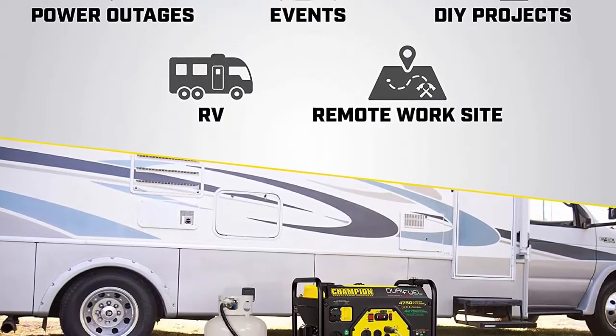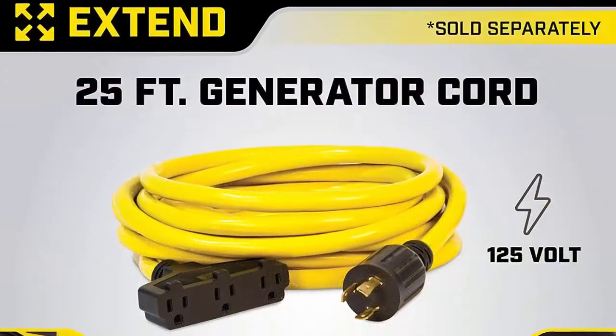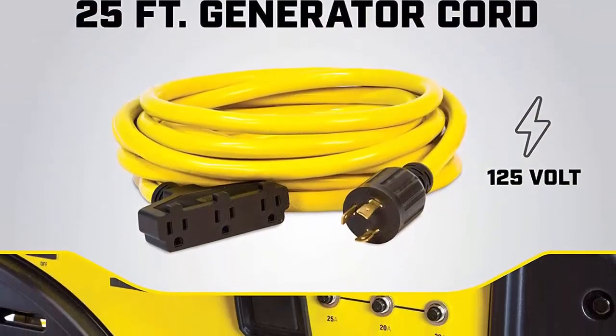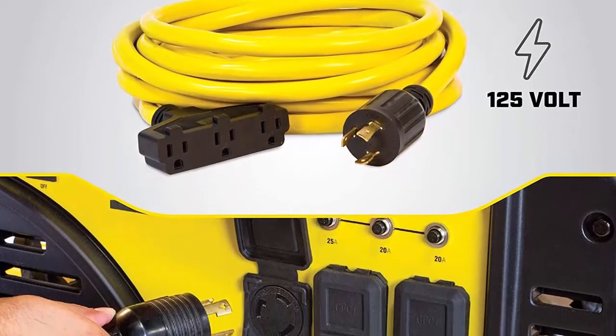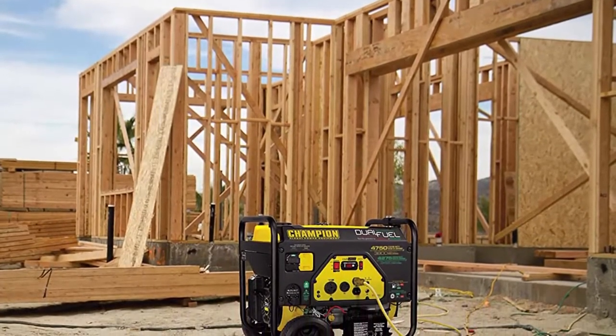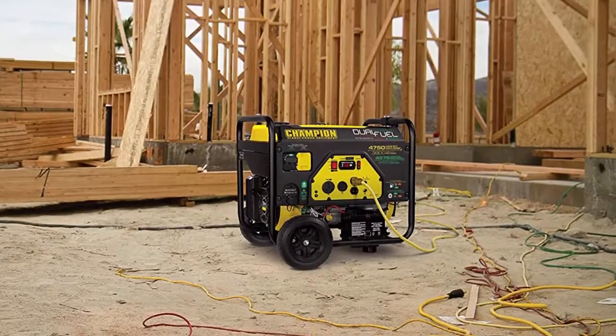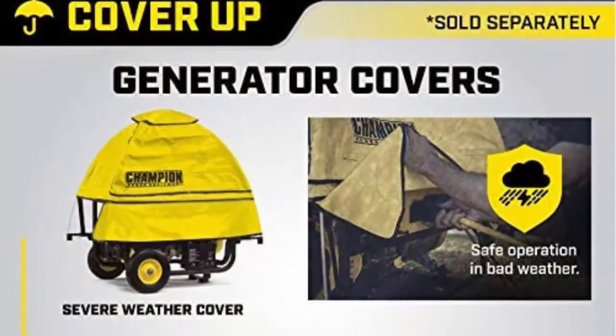Outlets include one 120V 30A RV outlet (TT-30R), one 120V 30A locking outlet (L5-30R), and two 120V 20A household outlets (5-20R). Volt Guard built-in surge protector prevents overloads. Champion support includes a three-year limited warranty with free lifetime technical support from dedicated experts.